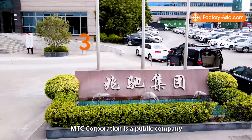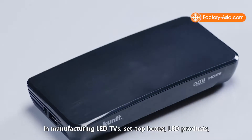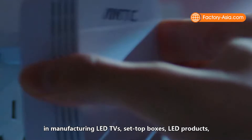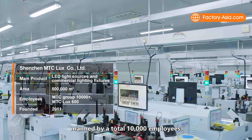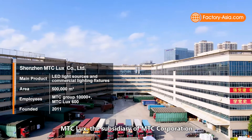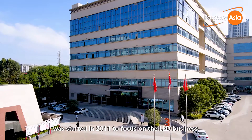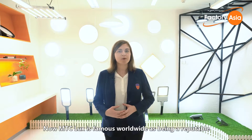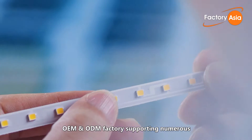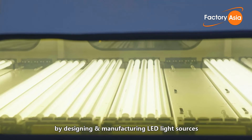MTC Corporation is a public company established in 2005 with their main business in manufacturing LED TVs, set-up boxes, LED products, network devices and internet entertainment products, made by a total of 10,000 employees. MTC Lux, the subsidiary of MTC Corporation that we are visiting today, was started in 2011 to focus on the LED business. Now MTC Lux is famous worldwide as a reputable OEM and ODM factory, supporting numerous well-known international brands by designing and manufacturing LED light sources and commercial lighting fixtures, such as LED panel lights.